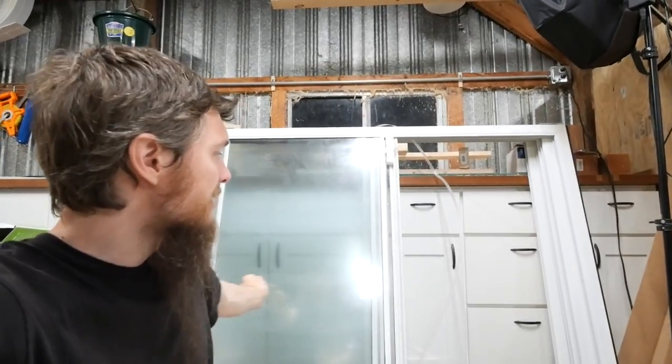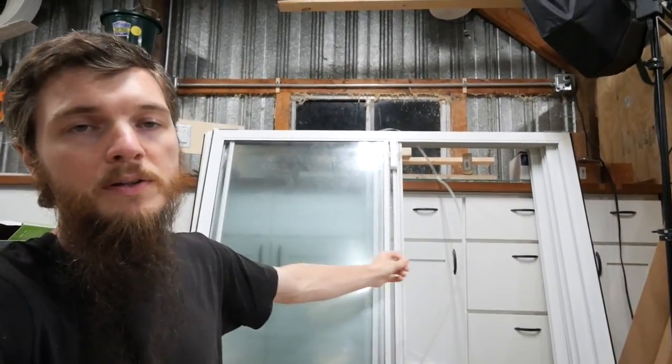Because the openings are opposite, they'll never line up. The hope was to slide one open and then slide the other without having to remove the whole window.